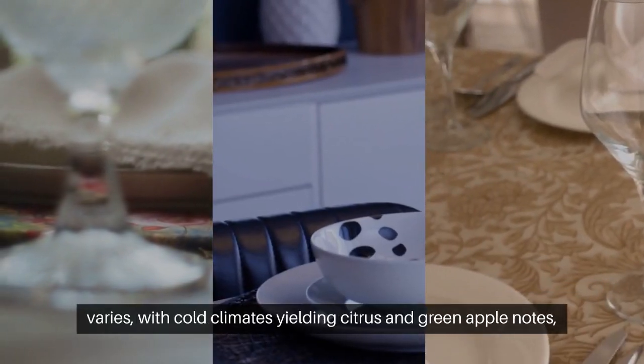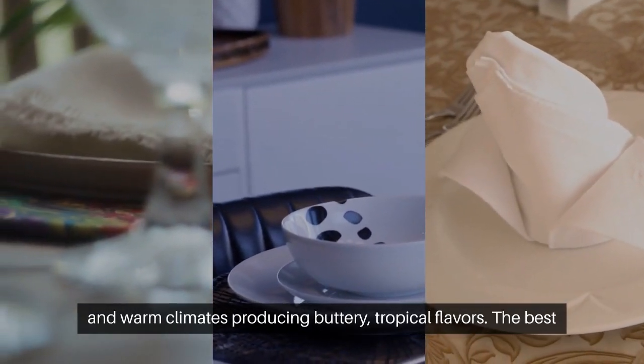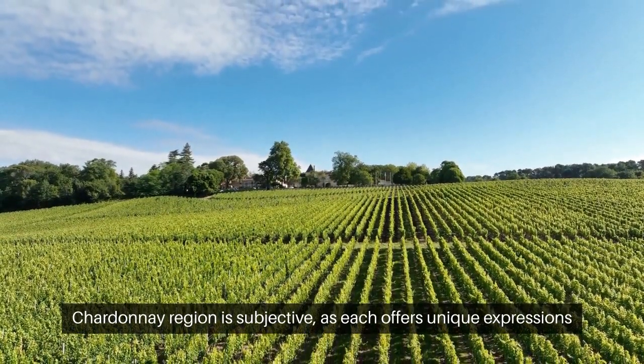Chardonnay's taste per region varies, with cold climates yielding citrus and green apple notes, and warm climates producing buttery tropical flavors. The best Chardonnay region is subjective, as each offers unique expressions of the grape.